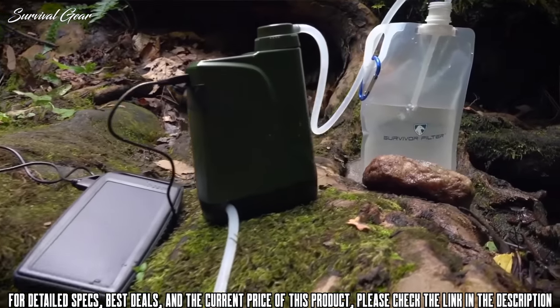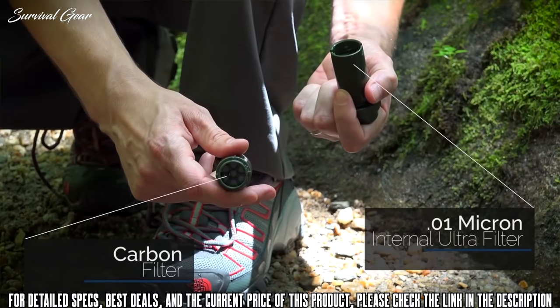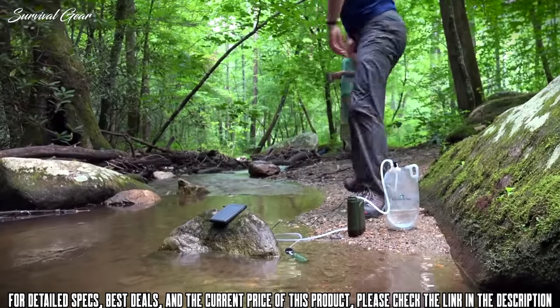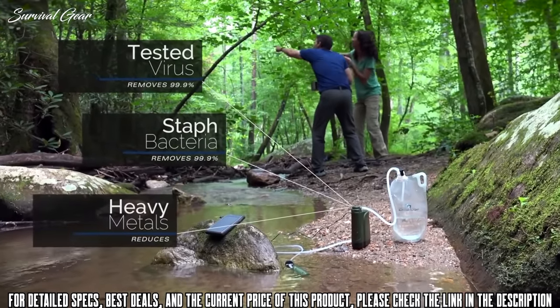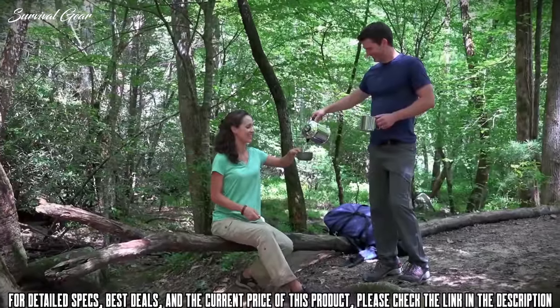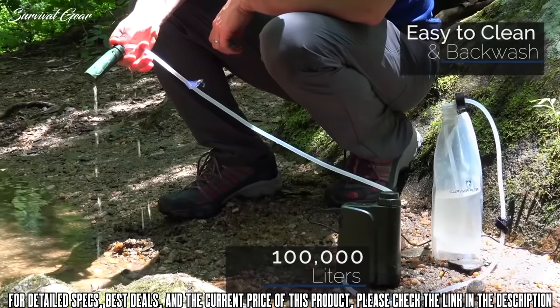With the Pro-X, there's no energy wasted to make clean water. Since the power system stays outside the device, the Pro-X stays lightweight, water-resistant, and environment safe. We've incorporated the same proven three-stage filtration technology used in the Survivor Filter Pro, unmatched by any portable filter on the market. This allows the Pro-X to remove 99% of tested virus, staph, and bacteria, as well as reduce heavy metals to a level that surpasses EPA standards. It also helps remove odors and improve the taste of your water, and is easy to clean — allowing up to 100,000 liters before the ultra filters need replacing.